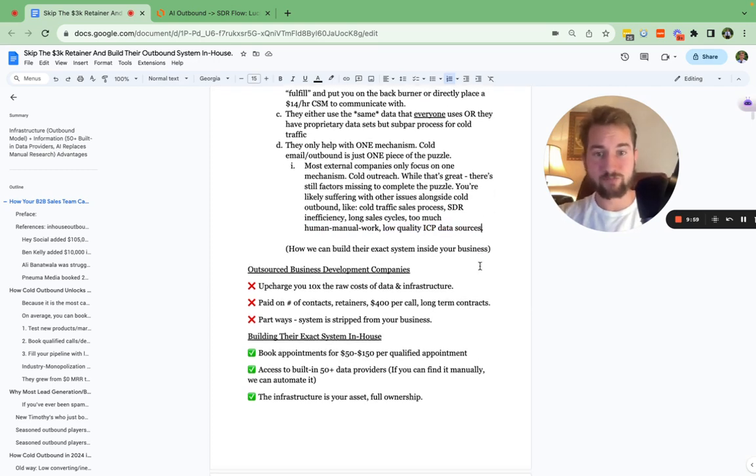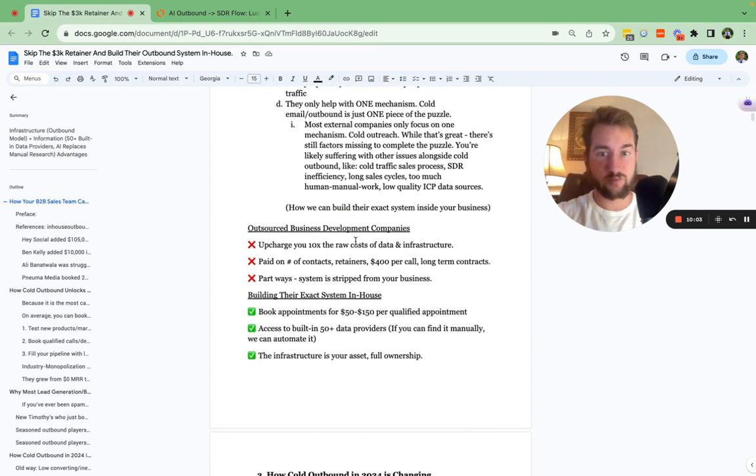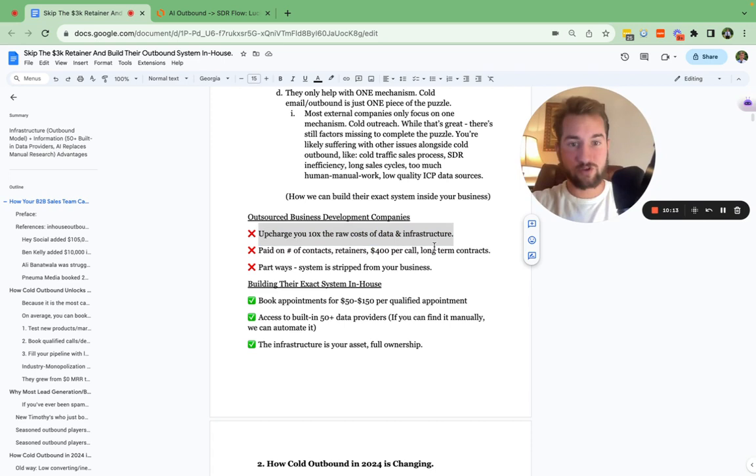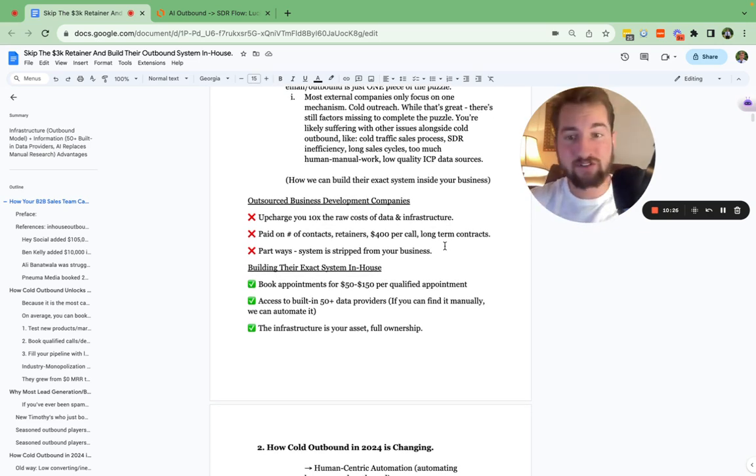We're going to go over how to build their exact system inside of your company. You're not going to be upcharged 10X the raw cost of the data or the infrastructure. You're not going to have to pay them on the number of contacts you reach out to, or deal with 3K retainers, $400 per call, or long-term contracts. Also with these companies, most of the time if you part ways, they're going to strip the entire system from your business. So if you were seeing good results and you say, 'Can we go our separate ways?' — you're not going to keep the infrastructure, the system, or the data.